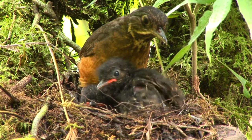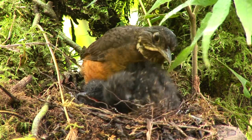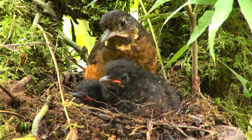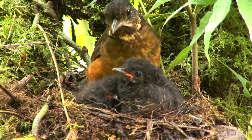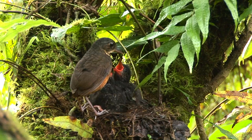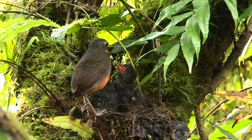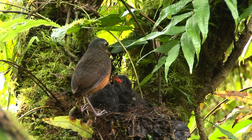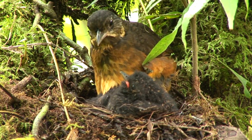Seeing the scaled antpittas at the nest and witnessing this bizarre behaviour is something that is not recorded every day. In fact, prior to 2001, scaled antpittas had only been recorded at the nest a handful of times. The nesting behaviour and the behaviour of the adults looking after and tending the nestlings had not been recorded until very recently. So to see this, witness it and get it on film is something I'll never forget.